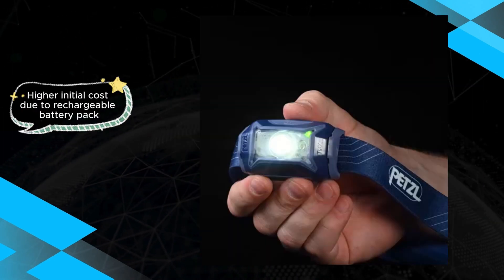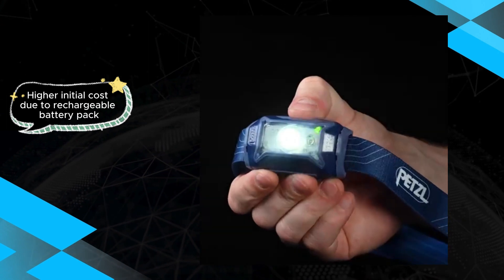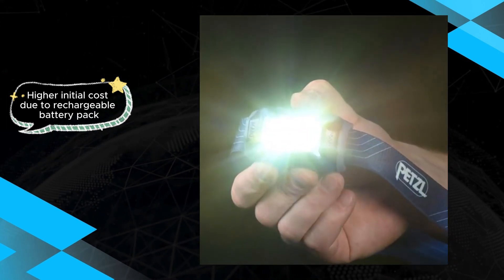Nonetheless, the Petzl Ticca remains a top choice for those seeking a blend of style, comfort, and reliability in their headlamp.